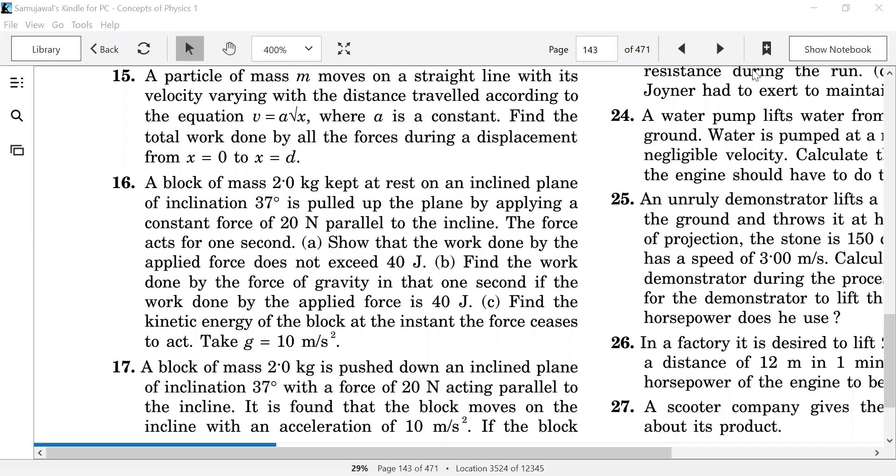What is the question? Let's take a look at this. This is problem 16. The block of mass is 2 kg, on an inclined plane. The inclination is 37 degrees, and it is going up. The force is 20 N, parallel to the incline. Yes, sir.